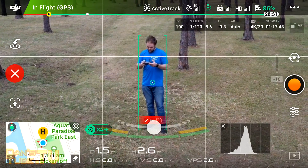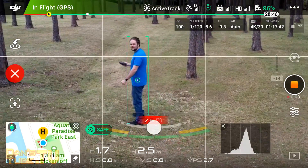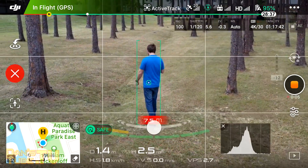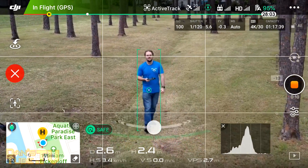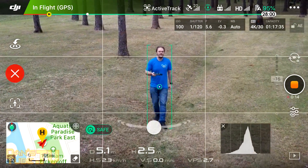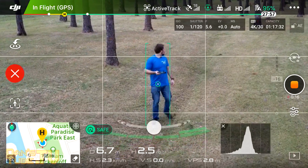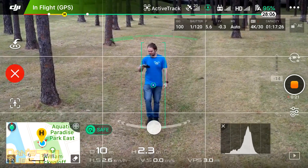But now there are actual amazing algorithms embedded within this system, meaning it can maintain tracking of a subject when it goes behind an object and is obstructed by something. The other major improvement in ActiveTrack 2.0 is its high-speed tracking capabilities — it can actually track fast-moving subjects like cars and boats at speeds of up to 72 kilometers per hour, which is insanely fast.